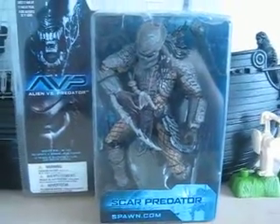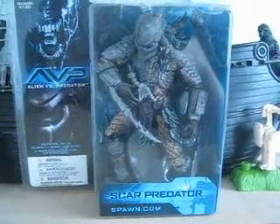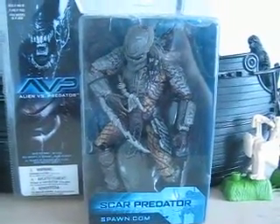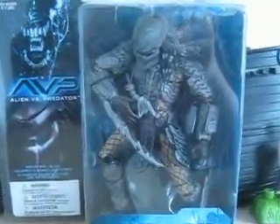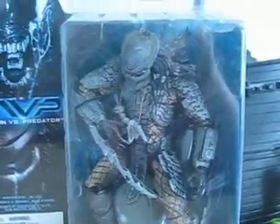Yo YouTubers, today from the post I got Alien vs Predator McFarlane Scar Predator figure from eBay. He's really cool.